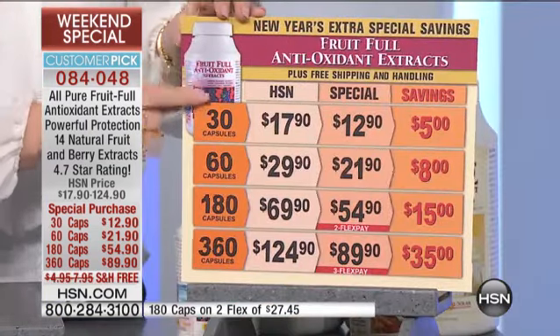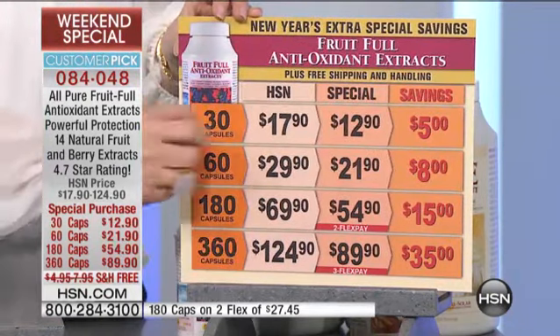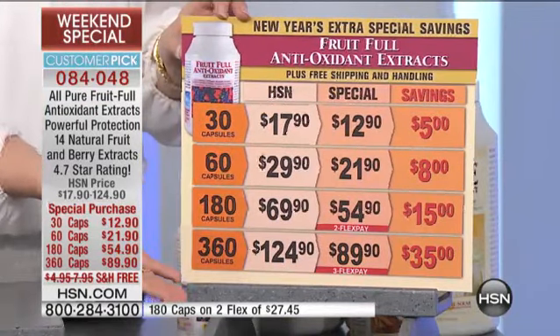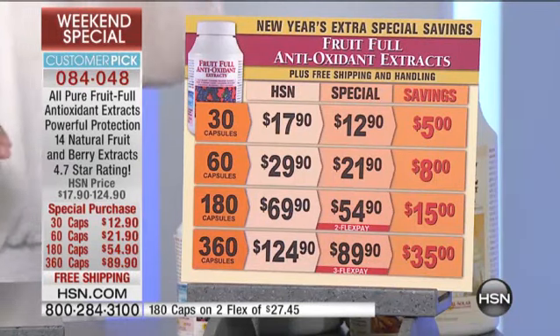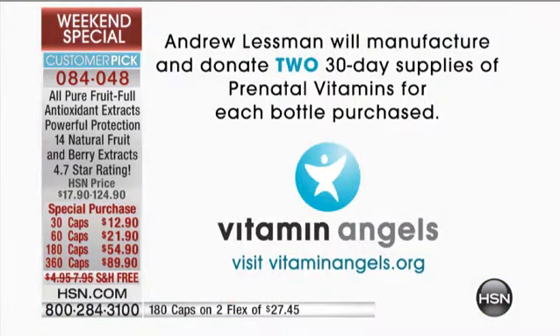You're deciding the size: 30, 60, 180, or 360. Here's our regular HSN pricing, and here's our special pricing for this visit. Not to mention everything has free shipping and handling, and you can see the savings. One thing we haven't mentioned yet, and it's definitely worth mentioning — for every bottle you order tonight, two bottles of Andrew Lessman prenatal vitamins are going to be donated to Vitamin Angels.